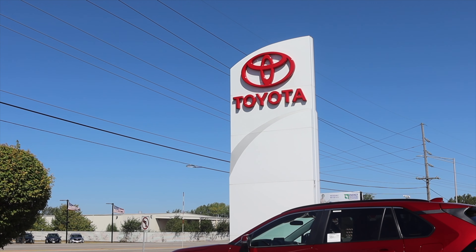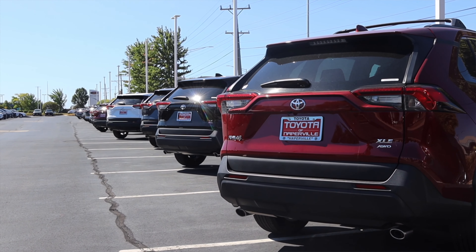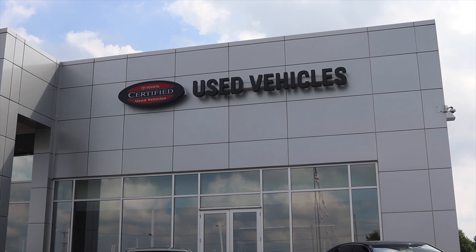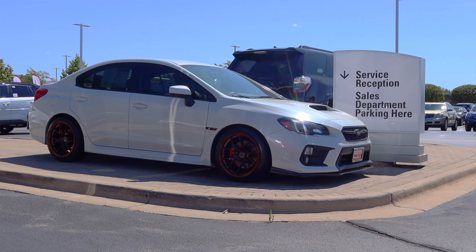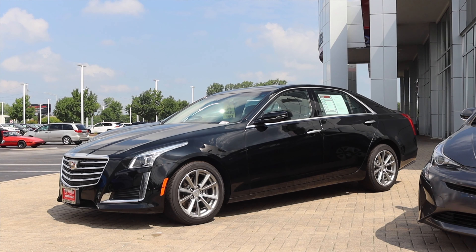This review has been made possible by Toyota of Naperville. As you know, Toyota has tons of brand new Toyotas available for purchase. But did you know they also have a remarkable selection of used cars? Head on over to toyotaofnaperville.com and look through hundreds of used cars for sale right now.